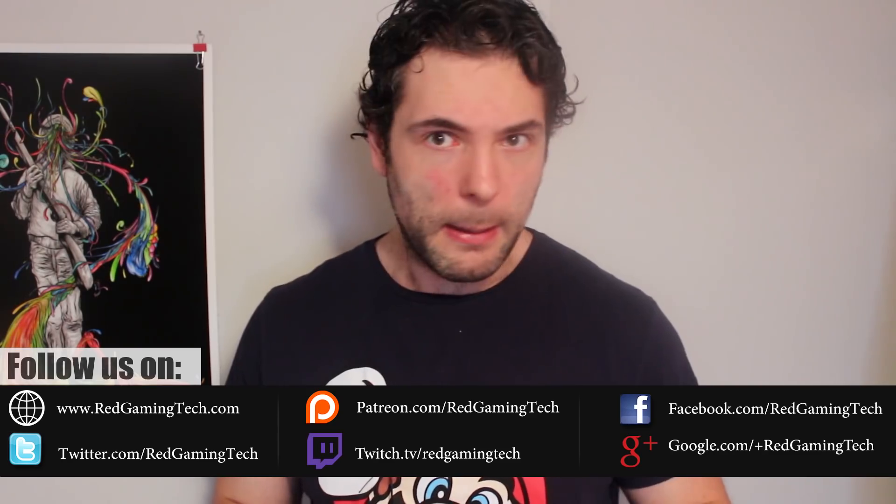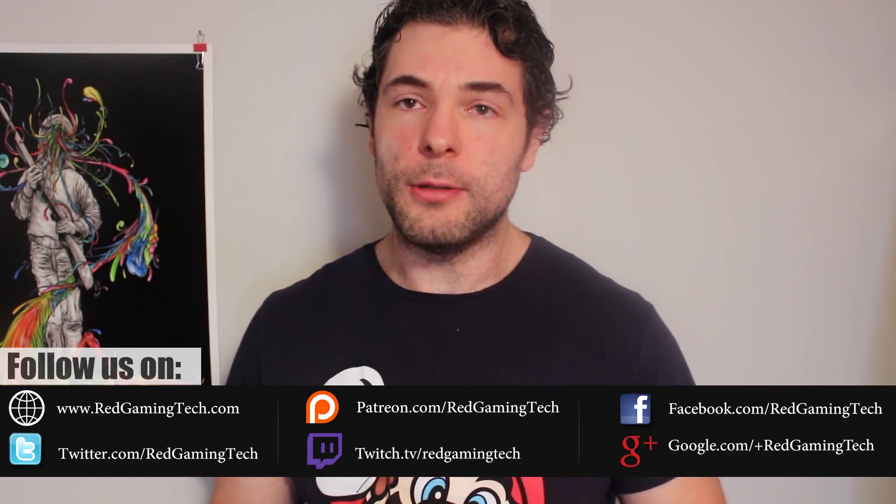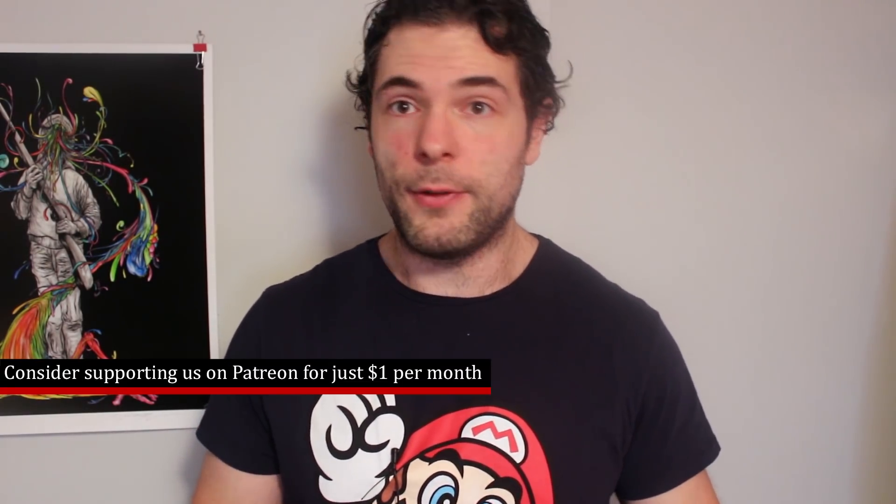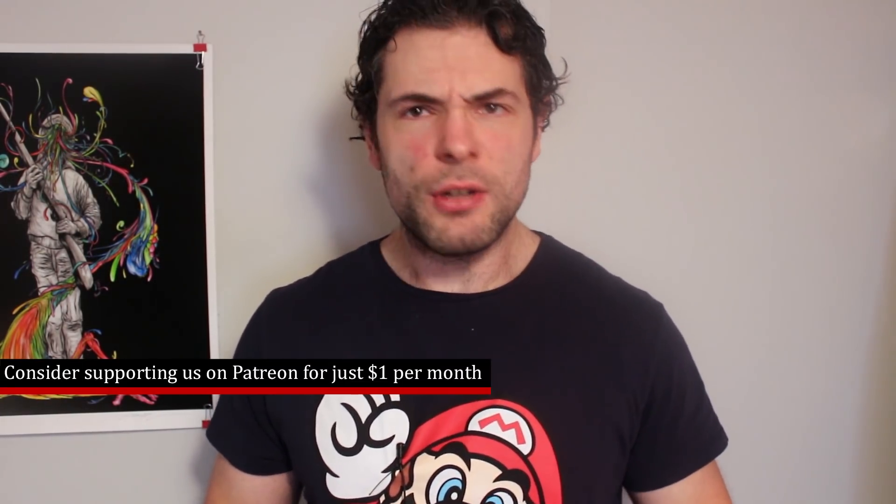Ladies and gentlemen, my name is Paul and Merry Christmas! With any luck Santa has brought you all of the gifts that you've been wanting. You are spending time with friends and family and overall it is a fantastic day for you. Merry Christmas from myself and Amy here at Red Gaming Tech, and I thank you all for the support, the love and the kindness, and the comments that you've shown us over the past year.